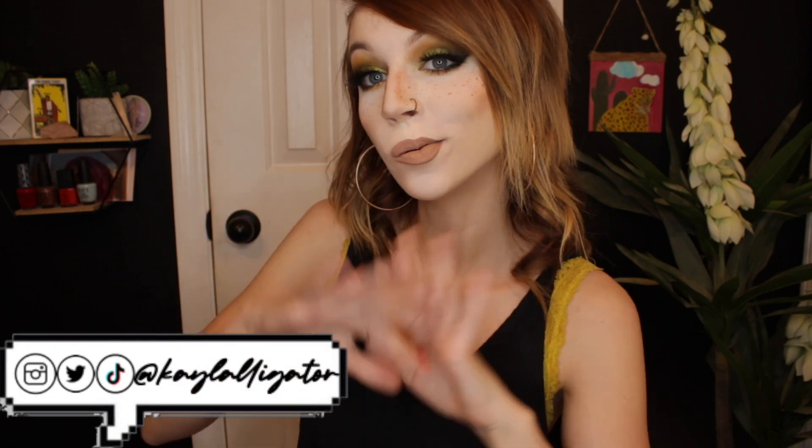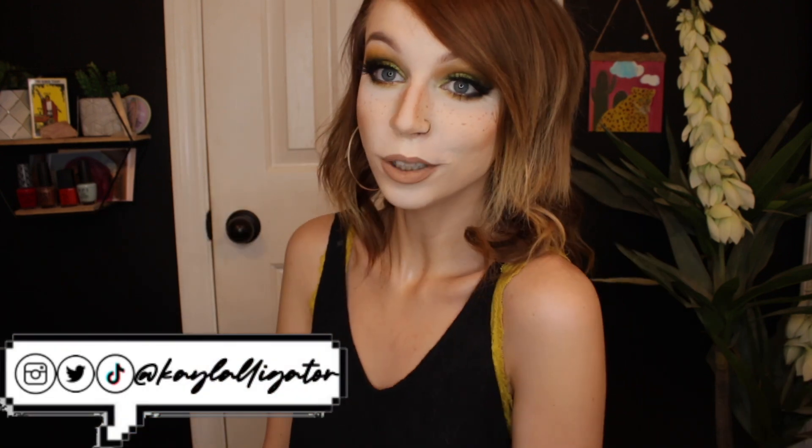Hi! Hello there! My name is Kayla and welcome to my channel. Thank you so much for being here with me today. I really appreciate it.